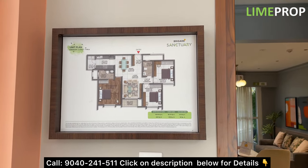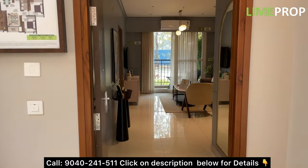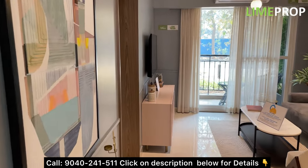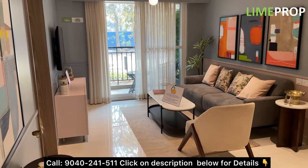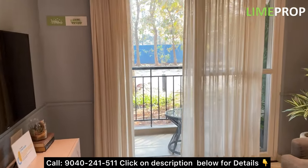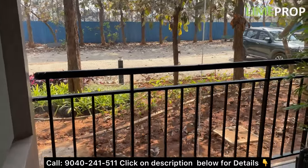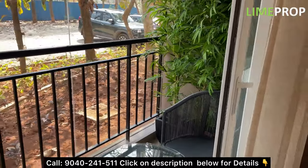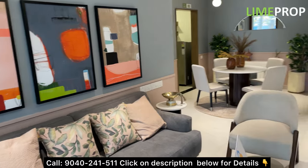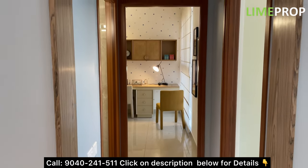Now let's have a look at the 1,431 square feet model unit — this is a 3 BHK 2T variant. Once you enter, you have a 5 by 6 foyer area, then a decent living area. The living area is 10.6 by 12 feet, and beside that you have a balcony which is 4 feet wide and 6.3 feet in length.